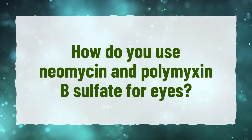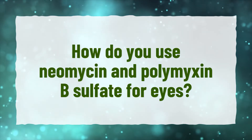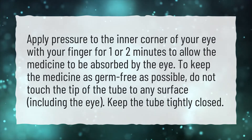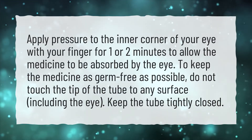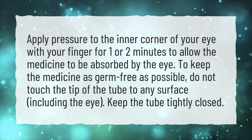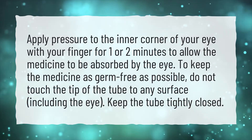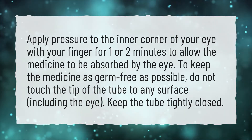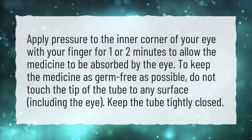How do you use neomycin and polymyxin B sulfate for eyes? Apply pressure to the inner corner of your eye with your finger for one or two minutes to allow the medicine to be absorbed by the eye. To keep the medicine as germ-free as possible, do not touch the tip of the tube to any surface, including the eye. Keep the tube tightly closed.